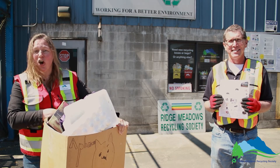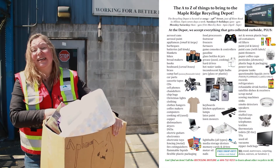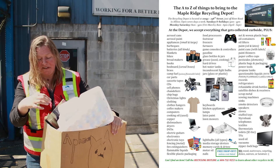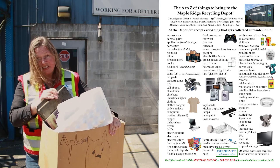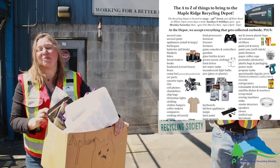If you haven't seen it already, online and at the depot you can get a copy of our A to Z of things you can take to the Recycling Depot. There is lots of stuff: Styrofoam, DVDs, scrap metal, clothing, flexible plastic. We'll tell you a lot more.